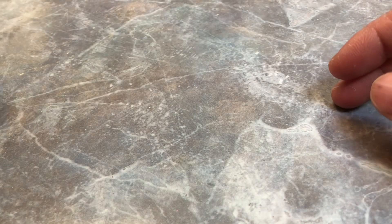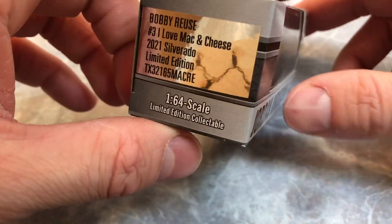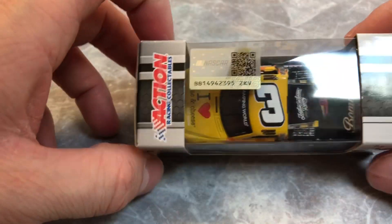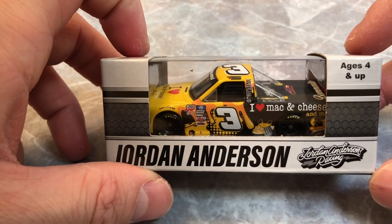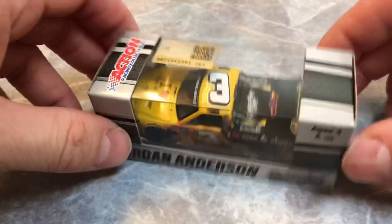Next up, Alex Bowman's Ally Patriotic 'I Salute' number 48 — another good-looking patriotic scheme. Then we got Jordan Anderson's truck, 'I Love Mac and Cheese' — again a few releases ago but just got around to picking it up. Glad I could stumble across it and get it — only truck I got today.